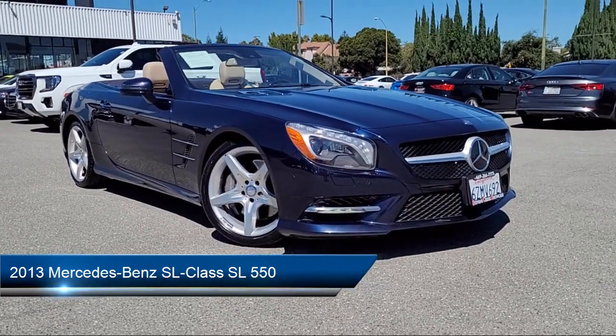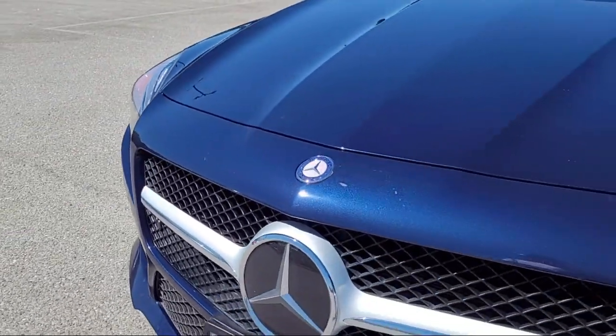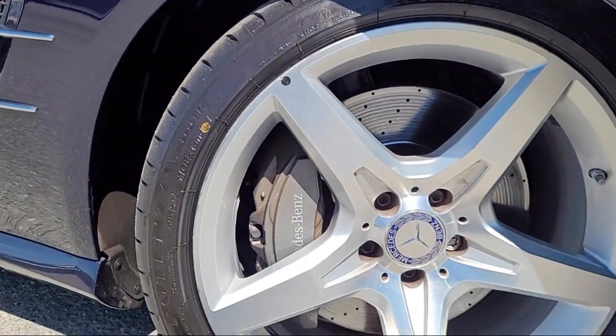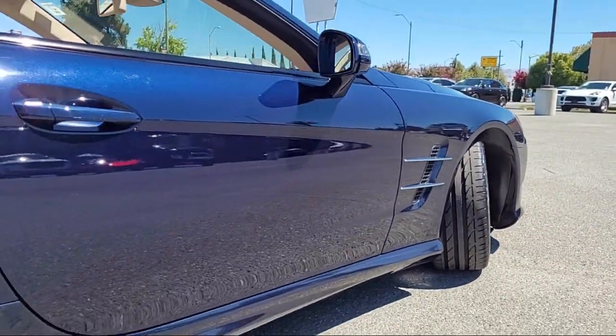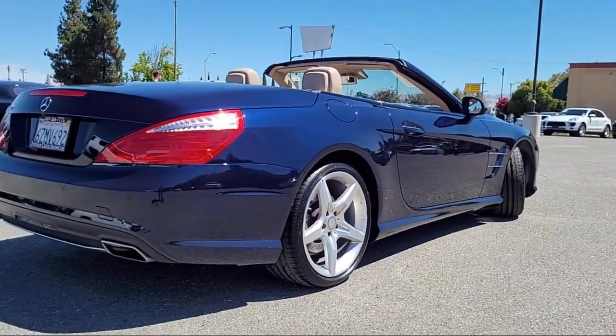It comes equipped with wood console insert, rain-sensitive windshield wipers, command system with navigation, weatherband radio, wood door panel insert, HVAC memory, homelink, Bi-Xenon HID headlamps, convertible hardtop, Embrace 2 emergency communication system, and has less than 55,000 miles on the odometer.